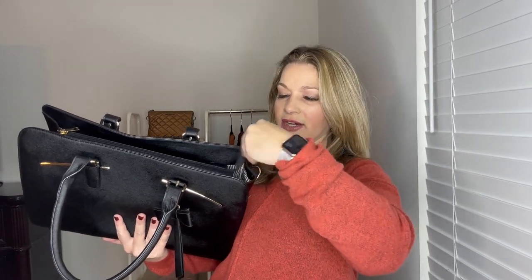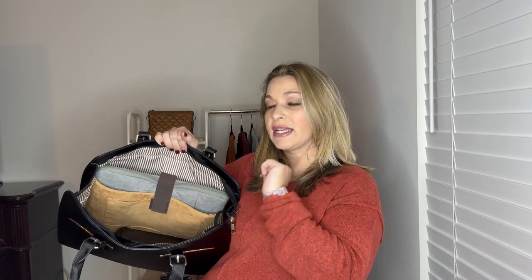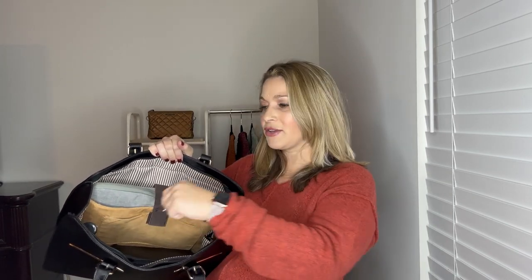Moving along to the inside — it is a zip top bag with an opening on each side. Their website says it will hold up to a 15.6-inch laptop. I have my Apple MacBook in here in a protective sleeve and it still fits with the strap going over it really nicely. Inside there is a retractable key fob — great for a work badge or a set of keys.